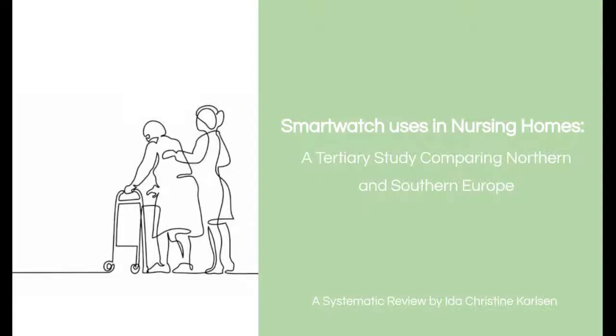I'm Ida Christine and I'm here to present the results of a systematic review of the medical use of smartwatches within nursing homes.